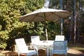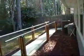Here we are going to the outside. There is a nice patio area. The backyard is facing the woods. There is also some exercise equipment here.